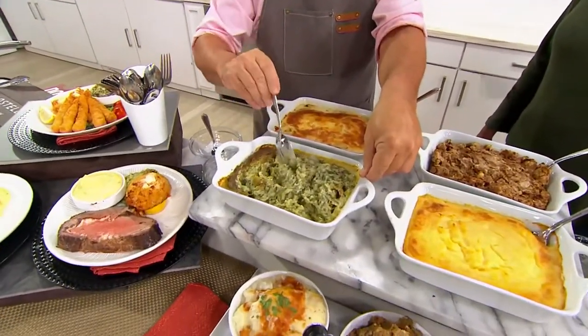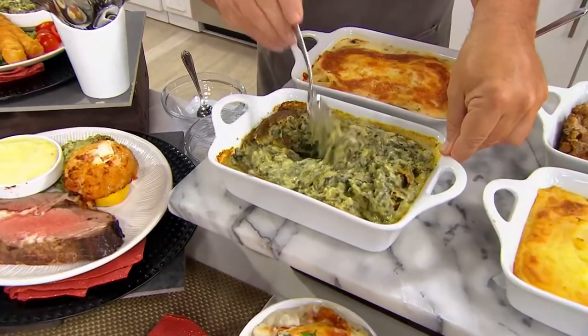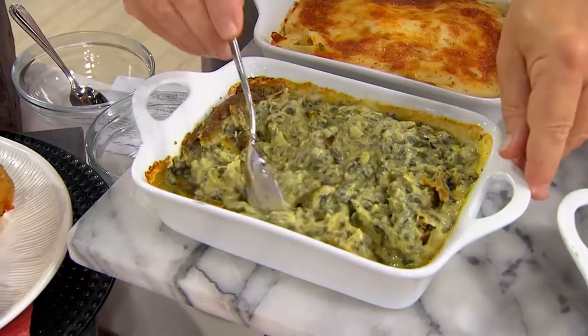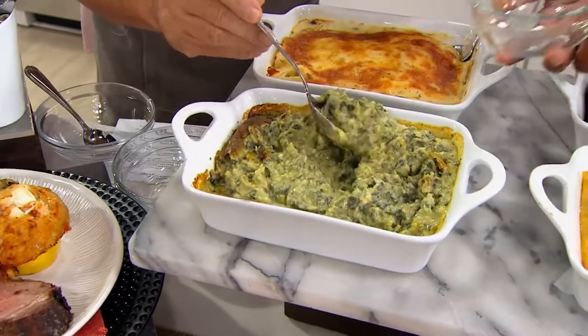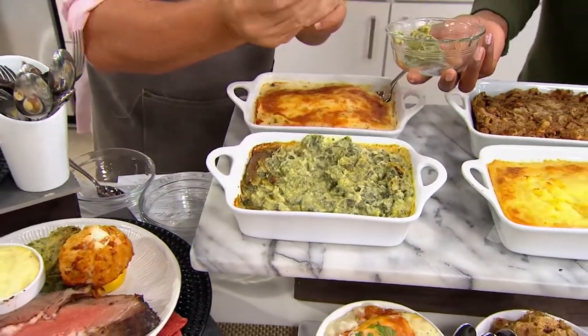I started with the creamed spinach. It's real spinach, and that's really important — we start with the freshest ingredients. And then we've got three different cheeses that go in here. I'm going to let you taste this — just give me a little scoop. I'll give you just a tiny little scoop there.